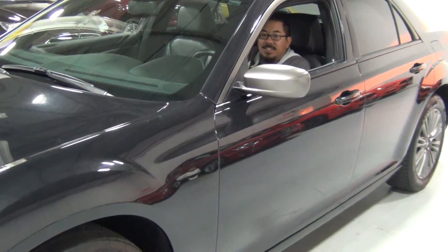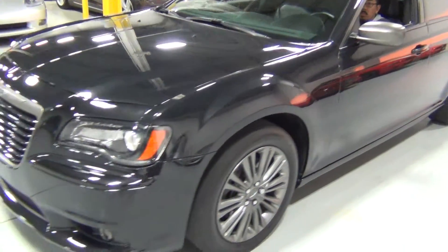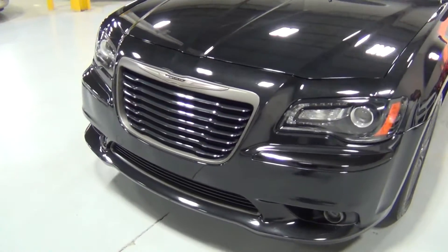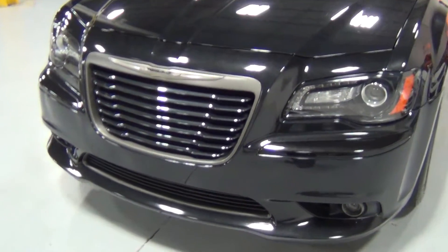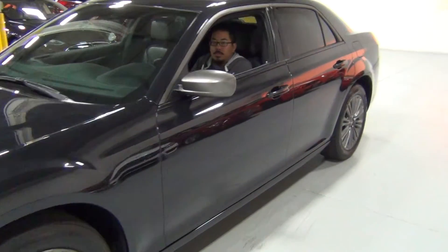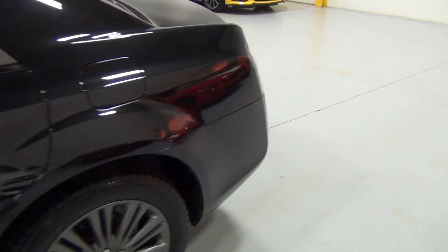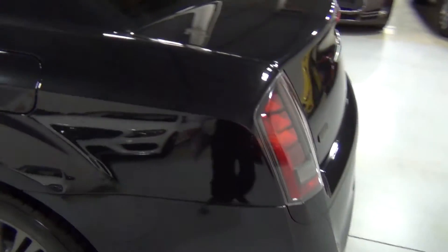Those mirrors are actually a special edition color too. And so is the grill — it's like a satin silver over the car and it really looks nice. It's very subtle and really gives the car a great look.